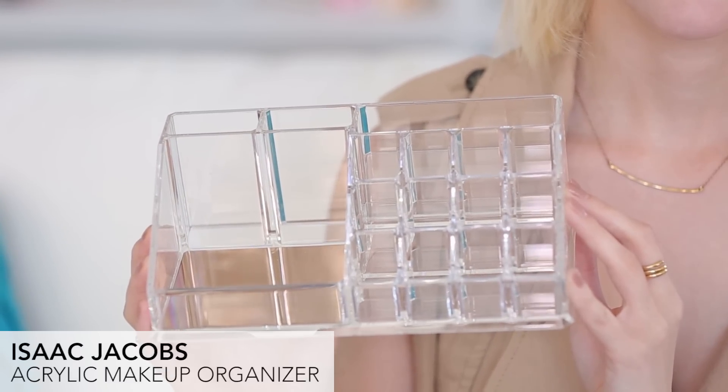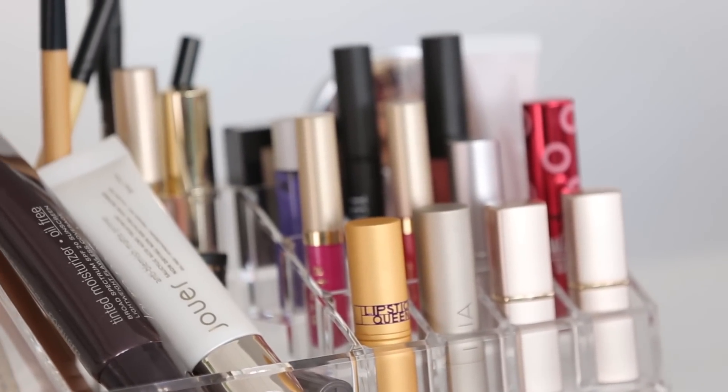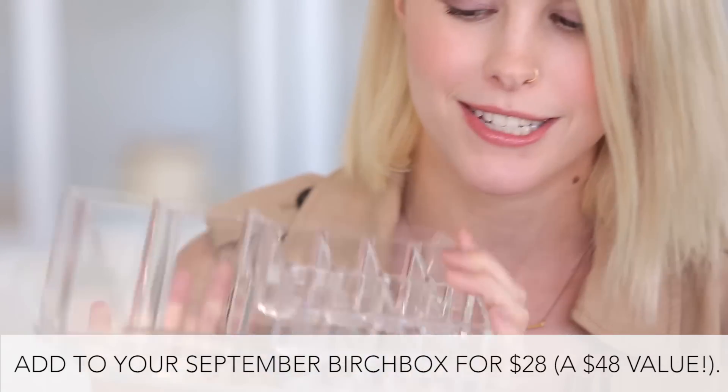Next we've got this acrylic organizer by Isaac Jacobs. It's really beautiful — your makeup is gonna look a lot more organized and beautifully displayed in something like this. It's also got a really pretty rose gold metallic detail in there, which is nice.